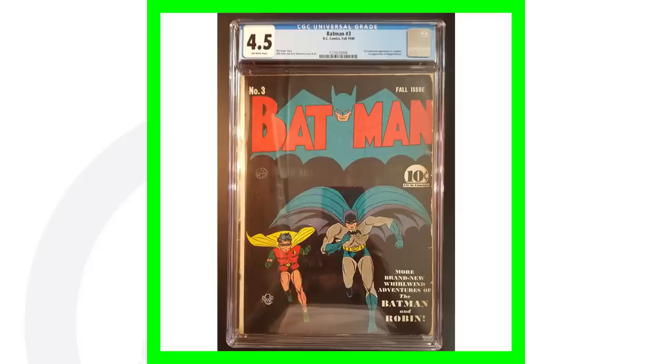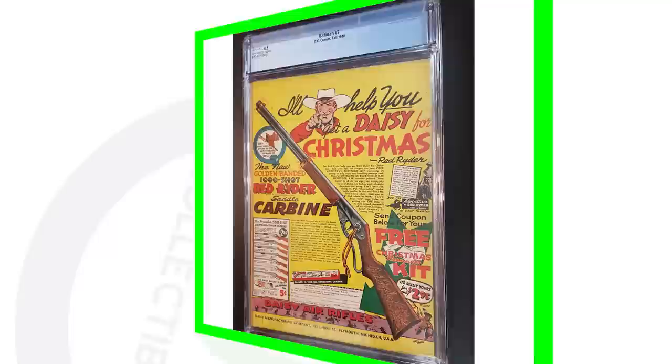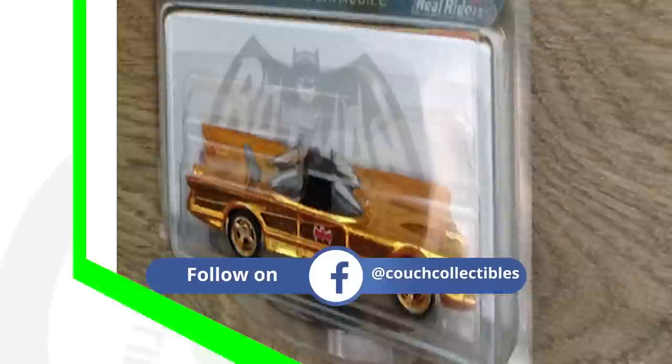Moving right along to a Batman comic book. This is very rare — it's from fall of 1940, a very, very old Batman comic book. It's a first edition as well, and this comic book sold for over five thousand seven hundred dollars.